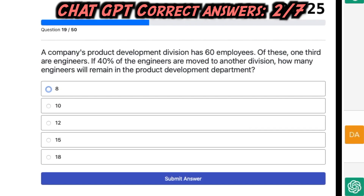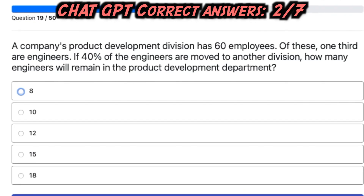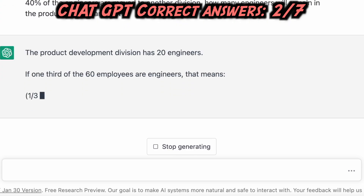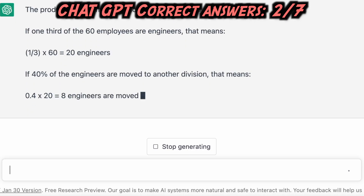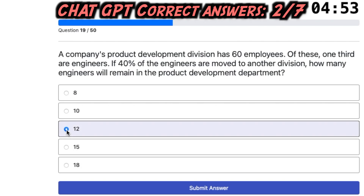Third question: A company's product development division has 60 employees. Of these, one-third are engineers. If 40% of the engineers are moved to another division, how many engineers will remain in the product development department? One-third of 60 equals 20 engineers. 40% of 20 equals 8 engineers moved. The number of engineers remaining is 20 minus 8 equals 12 engineers. ChatGPT's answer is correct.